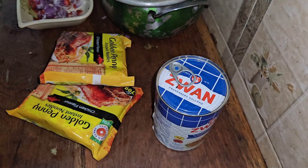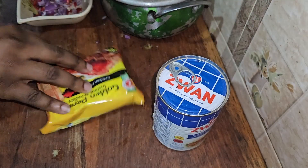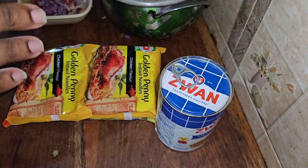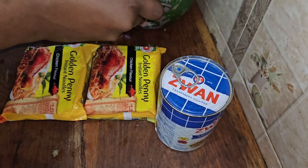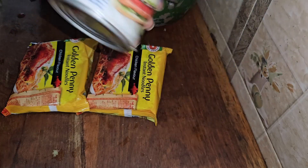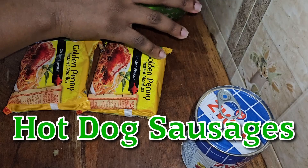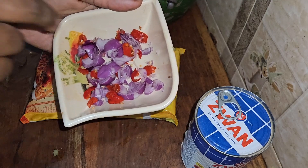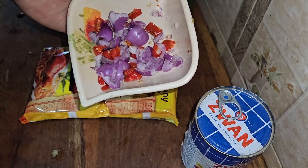Hi everyone, welcome to my channel Africa Everyday. Today I'll be enjoying noodles — Golden Penny noodles, Indomie noodles, and lemon noodles, the most popular noodles in Nigeria. I'll be enjoying my noodles with leftover corned beef from my potato dish, hot dog sausages, scotch bonnet peppers which are very hot, and sliced onion.